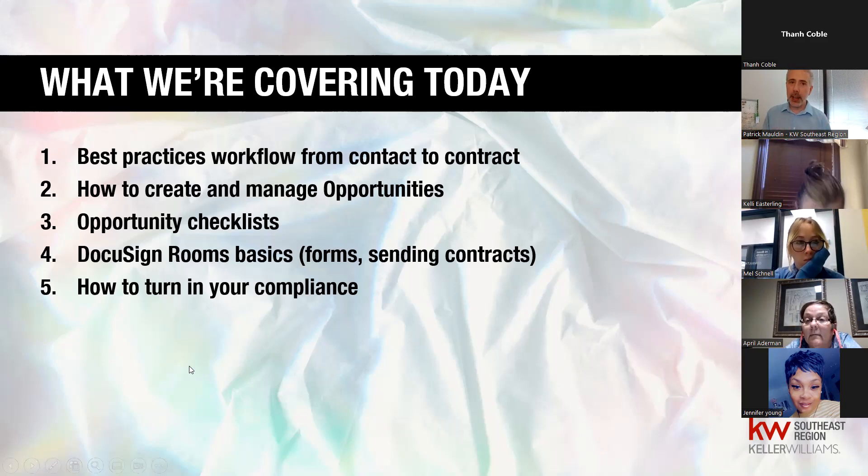Caveat on compliance and getting paid: it's different for every market center. For Alabama folks there's one procedure, for Georgia folks there's a different procedure, and same for Tennessee. In Georgia you can do pay at the table, for example. Always defer to what your local leadership and broker says is okay in your state. I'll give some basic process on that.